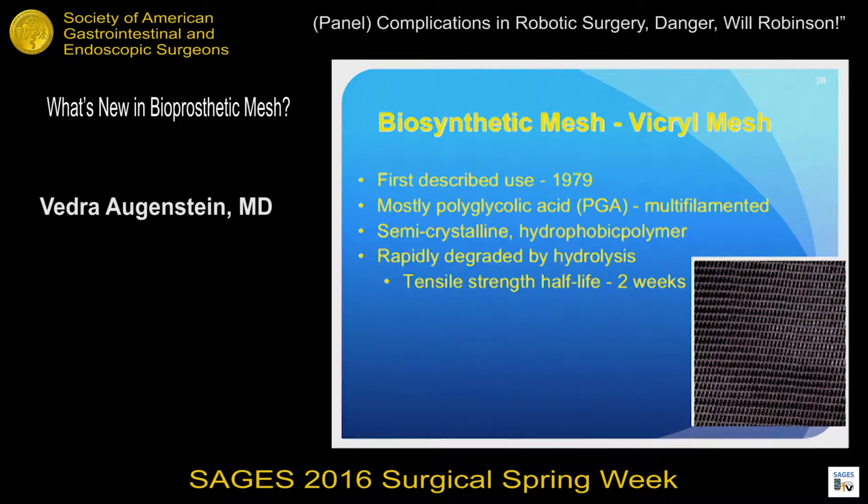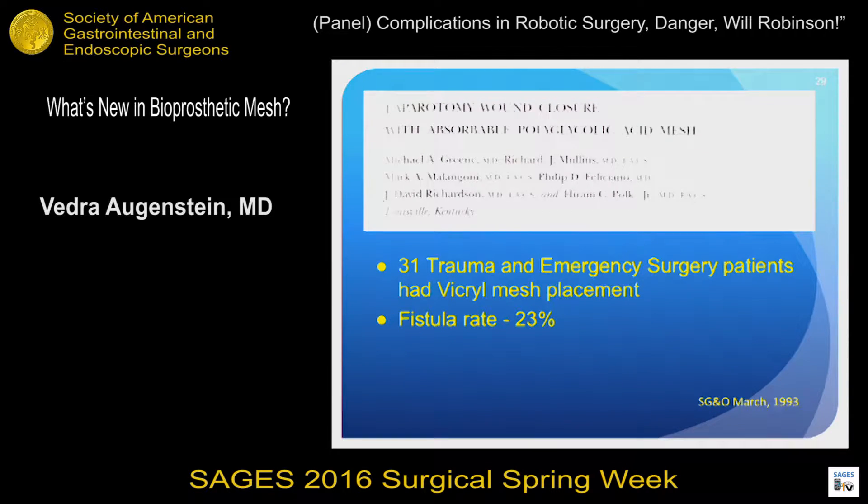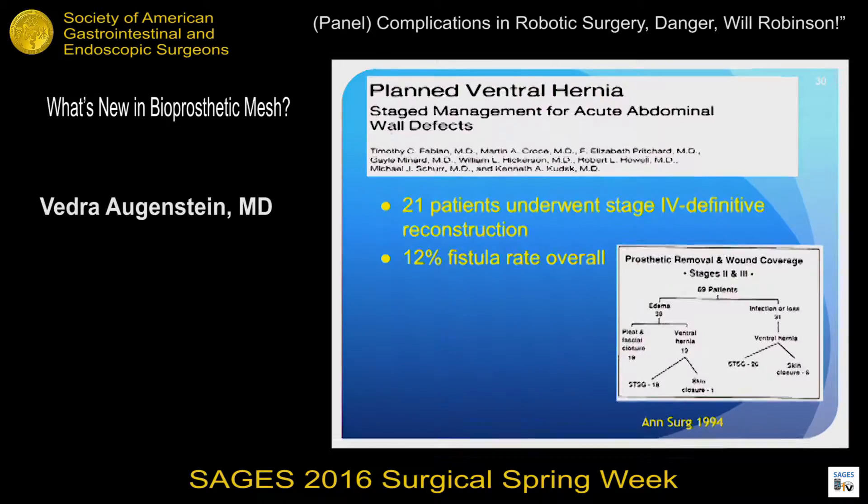Vicryl mesh is essentially mostly made out of PGA, meaning it hydrolyzes very quickly and its tensile strength lasts only two weeks. One of the first studies, from the University of Louisville, looked at 31 patients with damage-control laparotomies needing ventral hernia fixation at the time of surgery — unfortunately the fistula rate was 23%. Just a year later, a study published in the Annals reported a 12% fistula rate in a similar patient cohort undergoing definitive abdominal wall repair with Vicryl mesh.